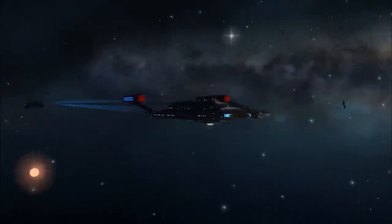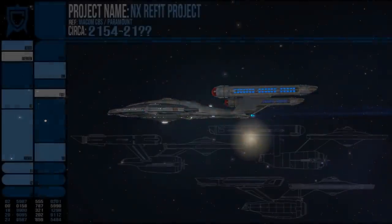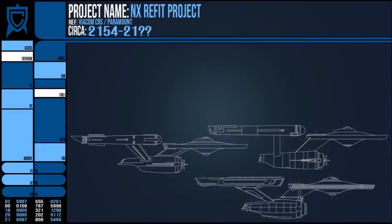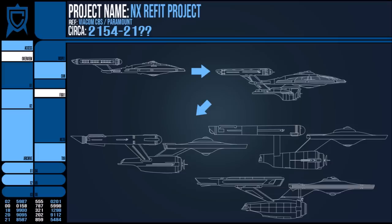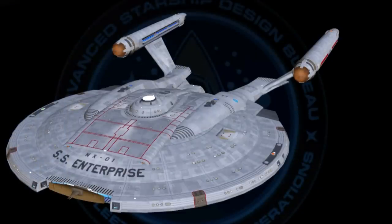This vessel answers a lingering thought I had for ages — why the shape? Ships like the Constitution class set the precedent for this iconic Federation silhouette, but why that particular shape? This stepping stone between NX and Constitution gives us that answer, and established the look for what constitutes a Starfleet design going forwards.